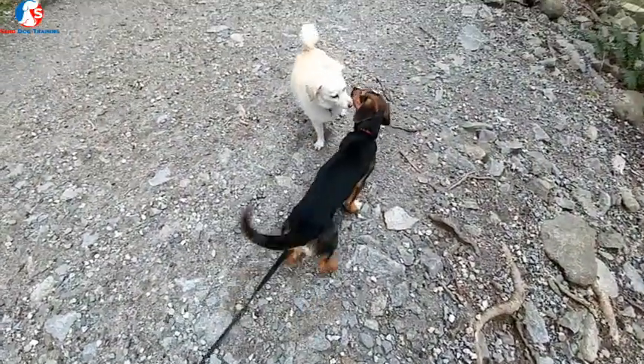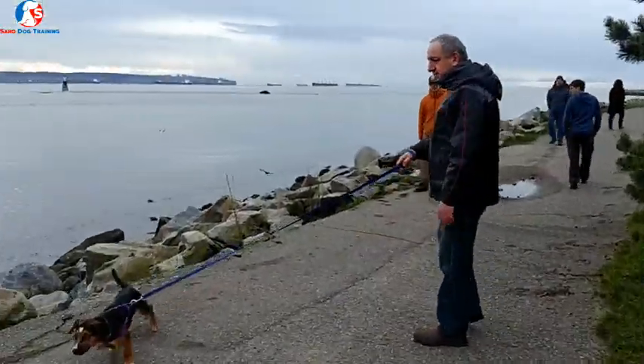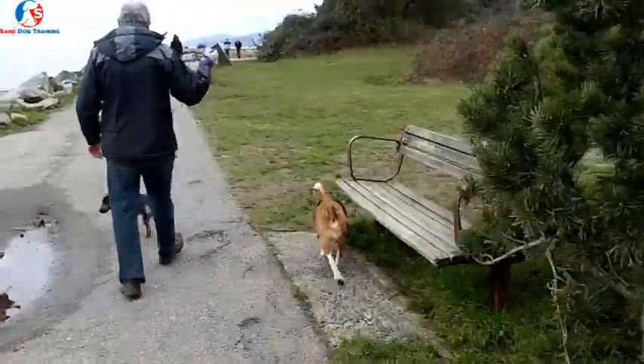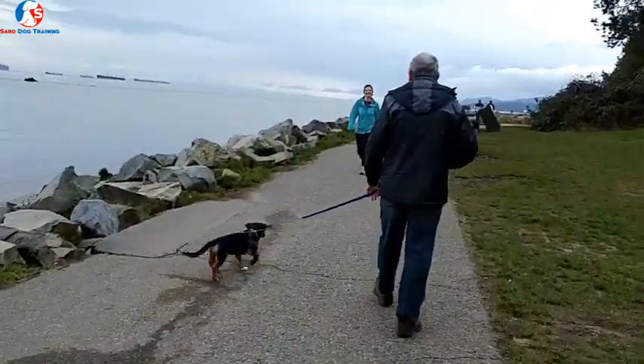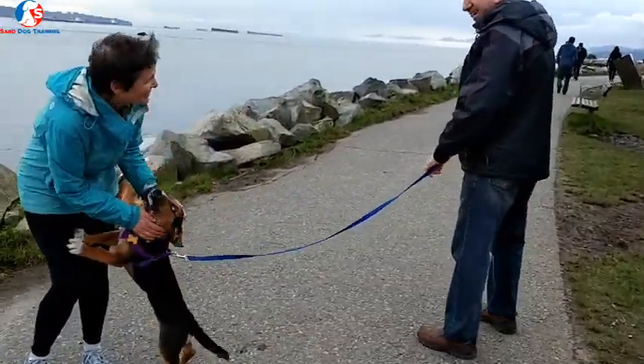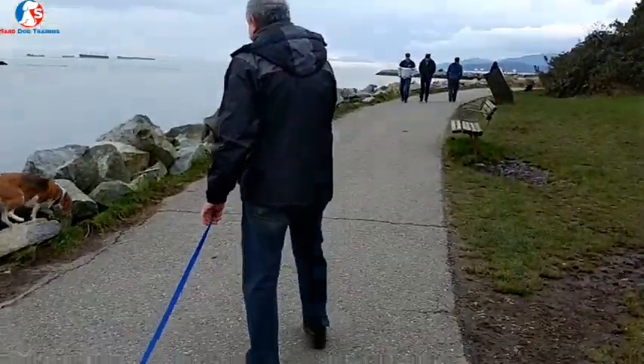Most beagles are friendly dogs and they want to meet and greet other dogs. If you tighten the leash and stop them from meeting other dogs, that's when stress, anxiety, and aggression develop and those behaviors get worse. To avoid all that, put a long leash on your beagle and let it greet other dogs naturally, without being stressed and pulled on the leash. That will reduce all that drama.